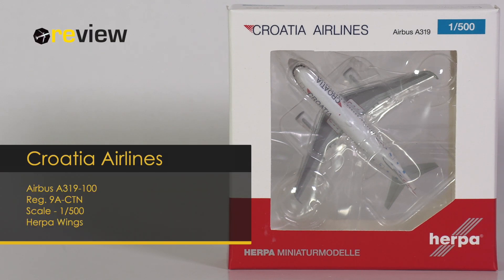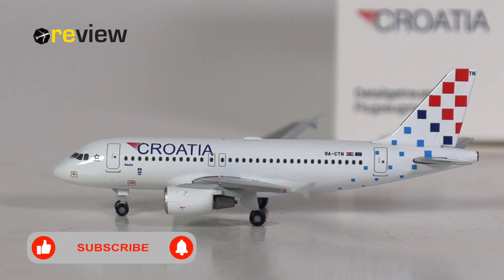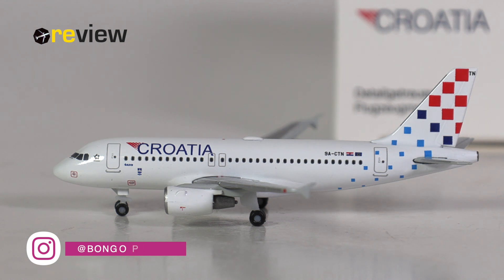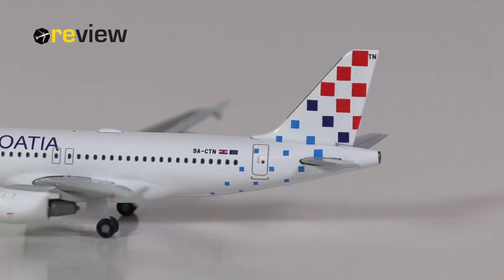Today we'll take a closer look at an Airbus A319-100 of Croatia Airlines. At the front of the box we have a cutout so we can get a glimpse of the aircraft model inside, and on top we have the Croatia Airlines branding. On the back side of the box there's yet another cutout. The last Croatia Airlines model we got in scale 500 was a Dash 8 back in 2011, and the last A319 of Croatia Airlines was from 2010 — 12 years ago — so now we finally have a new model from the airline.